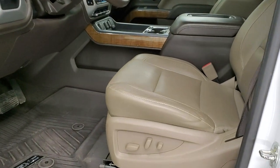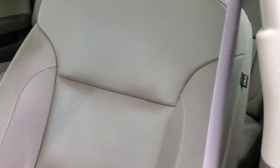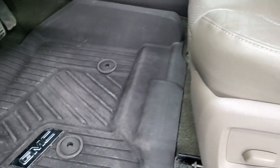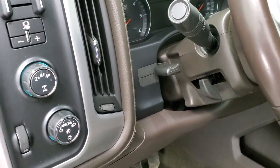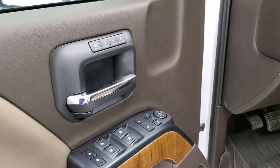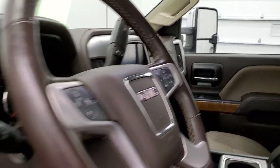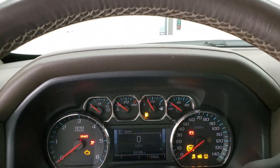Inside, the SLT package gives you the tan leather interior. There are no rips or tears on the seats — very nice and clean. The only thing I saw is just a little wear but no rips. It does come with factory all-weather floor mats, auto headlamps, turn dial four-wheel drive, factory brake controller, tilt and telescopic steering wheel, power windows, power locks, power mirrors, memory driver seat, wood grain trim, and the mirrors do power fold in.